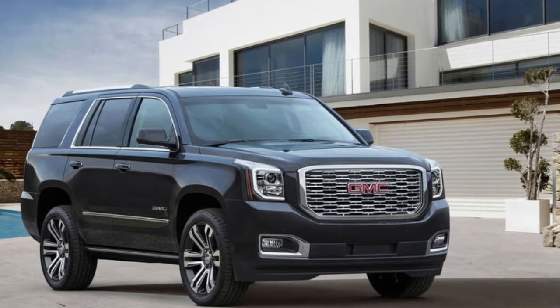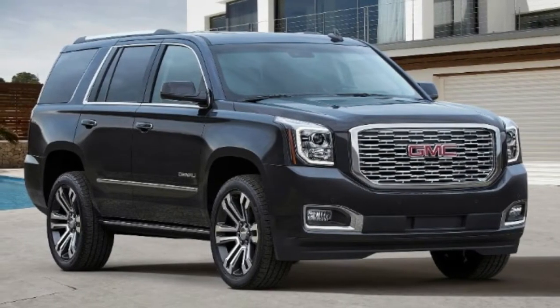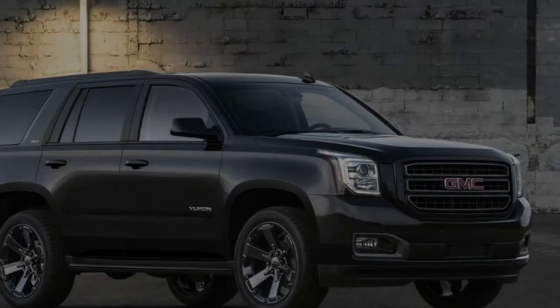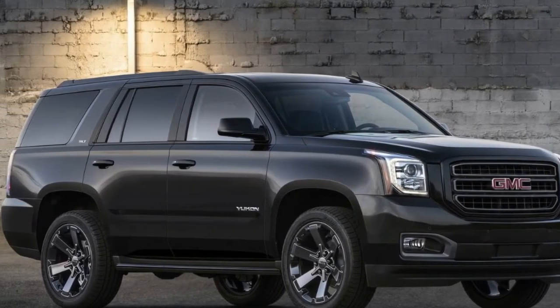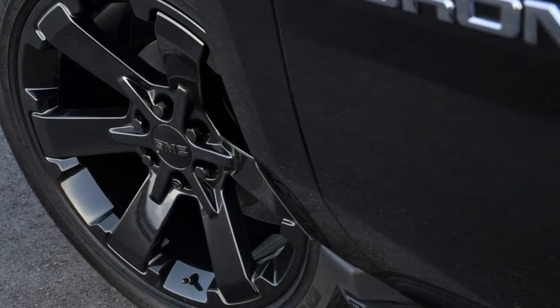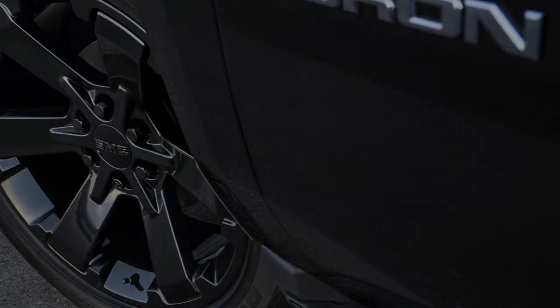The Yukon Graphite Edition comes with a choice of three colors: Black, White Frost Tricot, and Dark Sky Metallic. It also receives black assist steps with gloss black accents, a premium black chrome grille mesh insert, fog lamp surrounds, a body-color grille surround, black roof rails, gloss black beltline moldings, a new set of 22-inch six-spoke gloss black wheels, and enough black trim to make Batman proud — plus the obligatory badges.